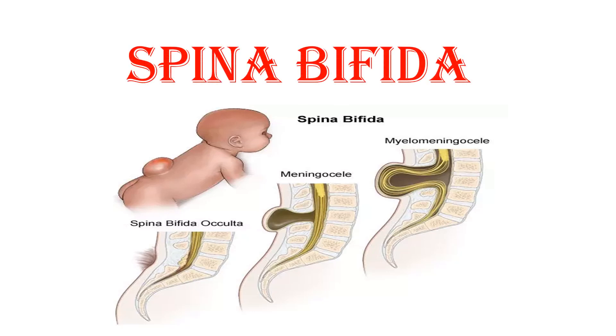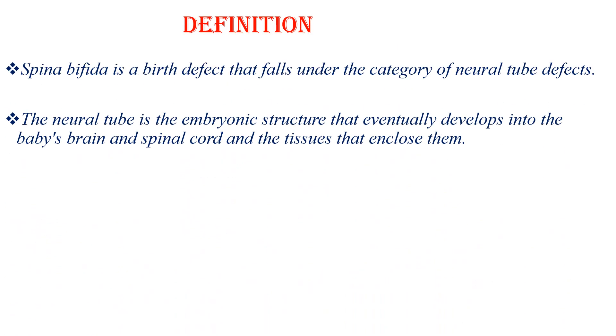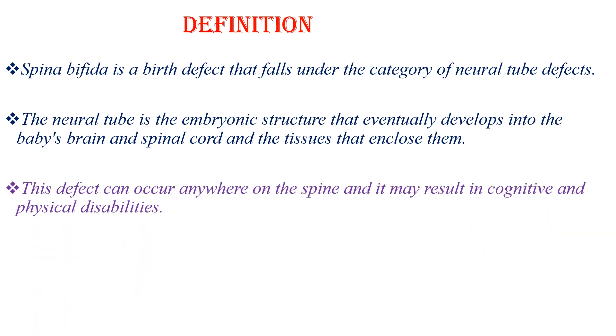In this video, we will look at Spina Bifida. Spina Bifida is a birth defect that falls under the category of neural tube defects. The neural tube is the embryonic structure that eventually develops into the baby's brain and spinal cord, and the tissue that encloses them. This defect can occur anywhere on the spine and might result in cognitive and physical disabilities.